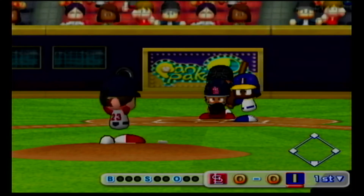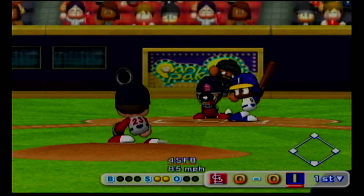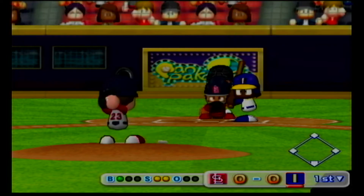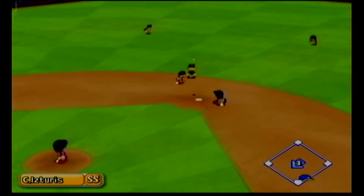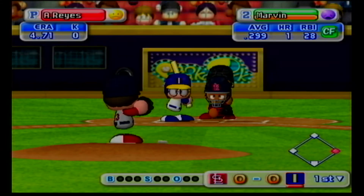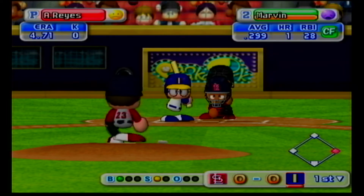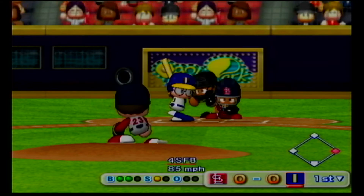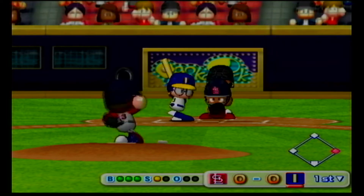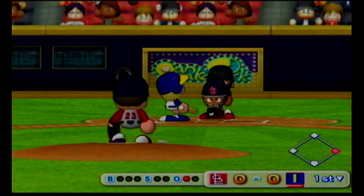Leading off as the first batter in their lineup, Bird. It's a strike. Hit to center field. The go-ahead runner is on with no outs. Just gets the inside corner for a strike. The count is 2-1. Here's the next pitch. Strike. Here's the 3-2 pitch. Caught looking, down looking, strikeout.